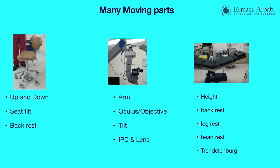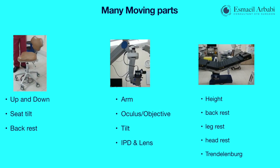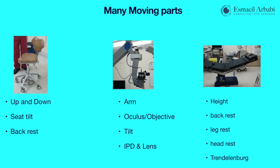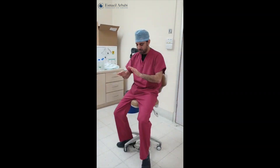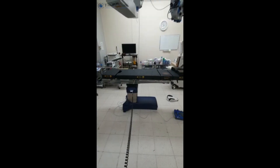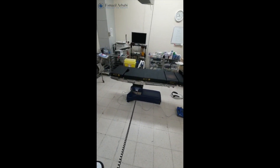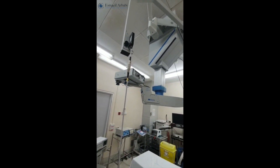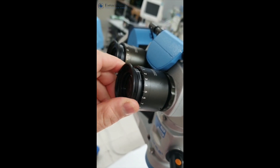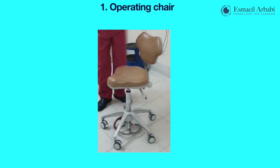So what does good ergonomics entail? It involves careful and meticulous adjustment of many moving parts within the operating chair, the surgical microscope, and the operating table, as well as good patient positioning. We can see the movements of the chair include up and down, seat tilt, and adjustment of the back rest. Modern operating tables are incredibly versatile and surgical microscopes also have many moving parts that need exact adjustment, which we will cover in detail.